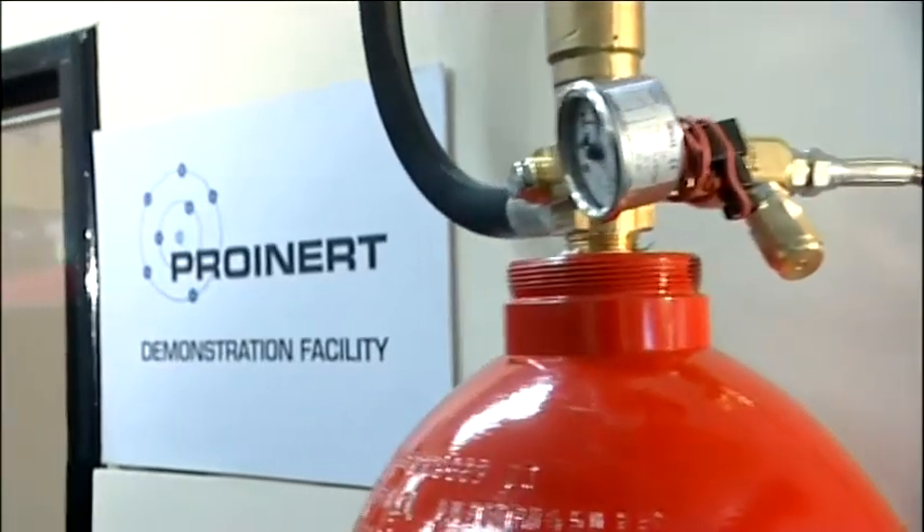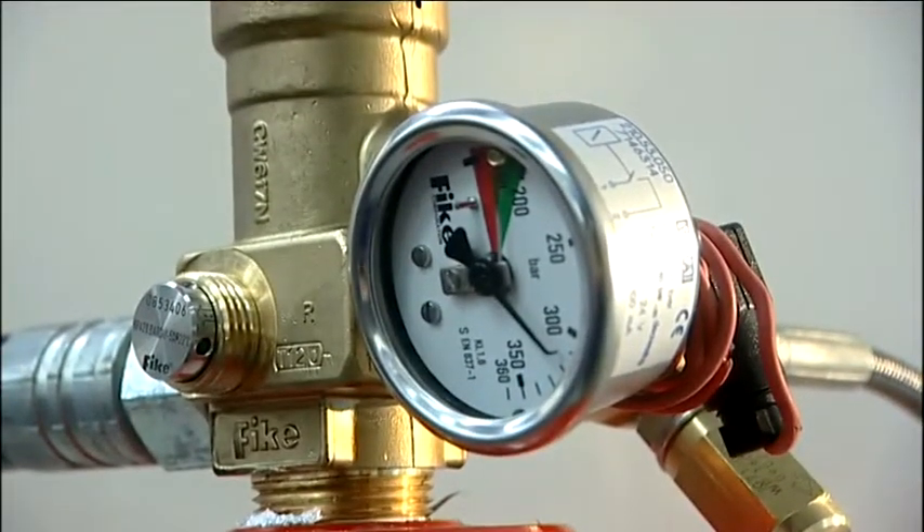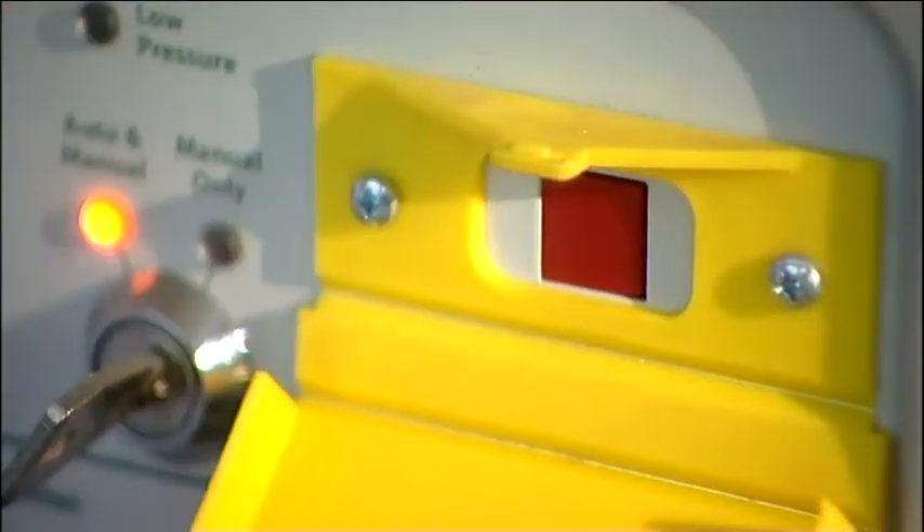Fike's ProInert system is the tried and trusted inert gas fire suppression system on the market today. In this short film we're going to find out why ProInert is the safest and most cost-effective system available anywhere, and we'll be conducting a full live discharge demonstration.